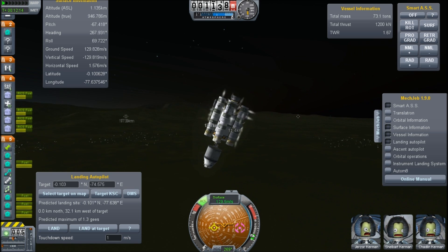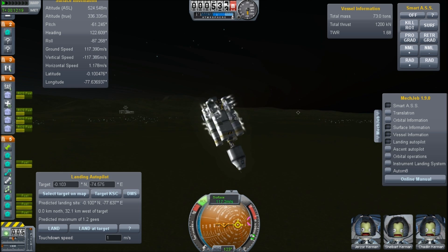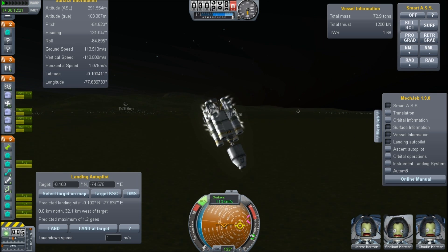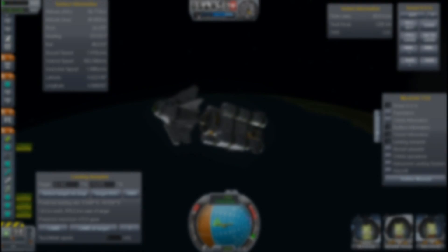I hope these guys have some eager brothers because it looks like we're going to be needing them in a minute.